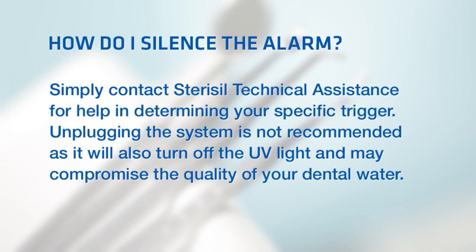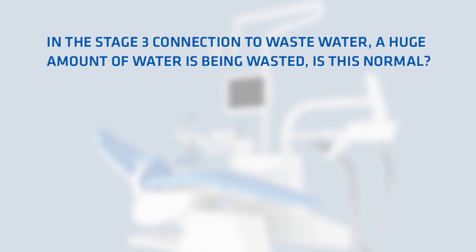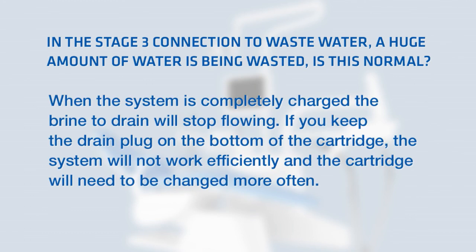Unplugging the system is not recommended, as it will also turn off the UV light and may compromise the quality of your dental water. In the stage 3 connection to waste water, a large amount of water is being wasted — is this normal? When the system is completely charged, the brine to drain will stop flowing. Note: if you keep the drain plug on the bottom of the cartridge, the system will not work efficiently and the cartridge will need to be changed more often.